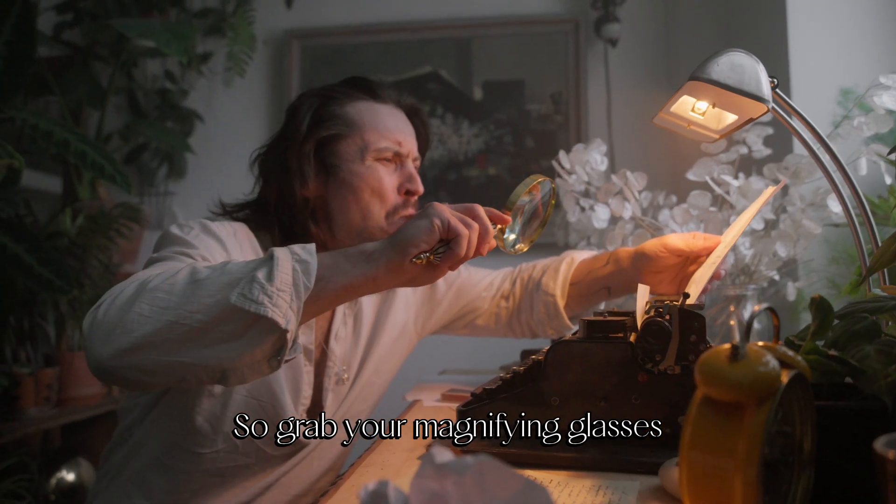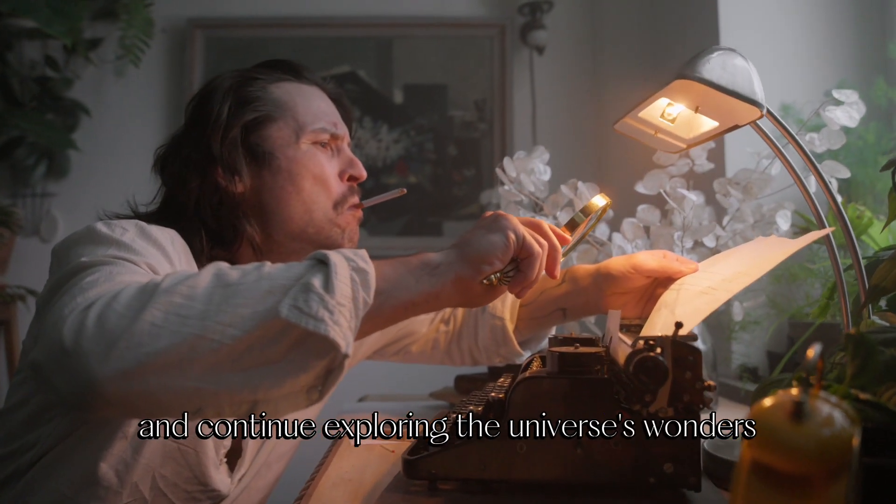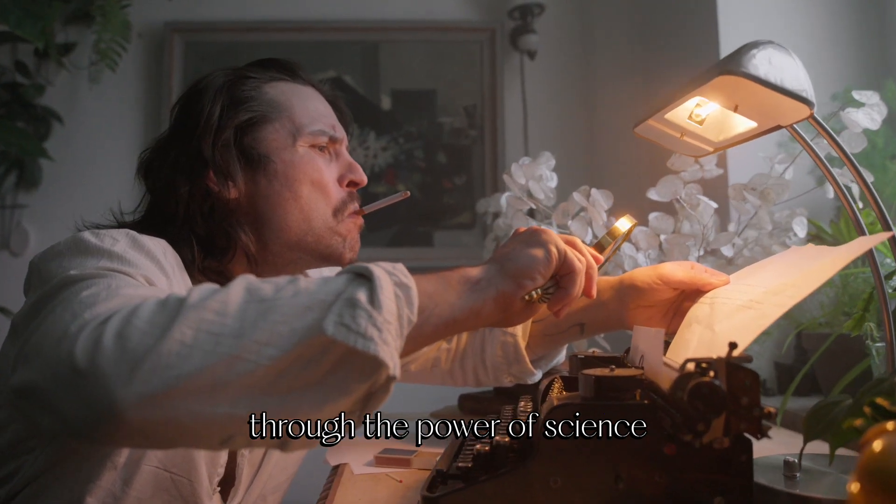So grab your magnifying glasses, gather your curiosity, and continue exploring the universe's wonders through the power of science.